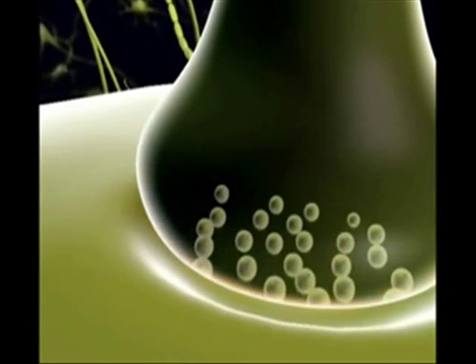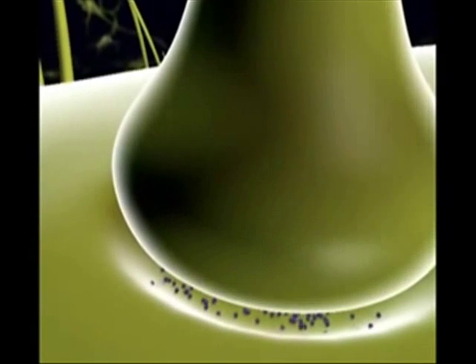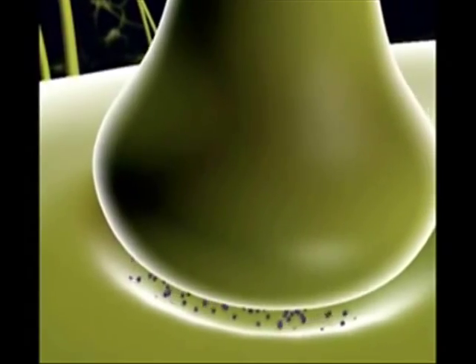Where two neurons meet, neurotransmitters in one neuron are released and diffused into the neighboring neuron, continuing the signal from one cell to the next. This is essentially how signals are transmitted throughout the body.